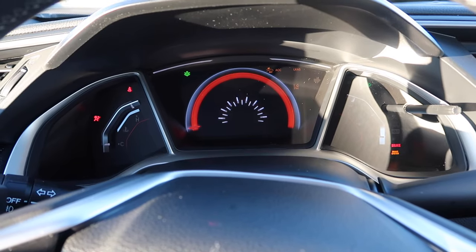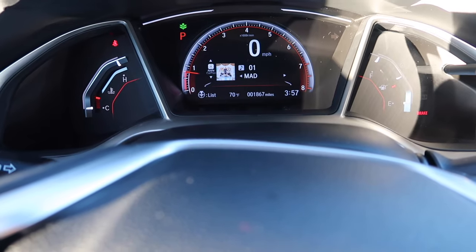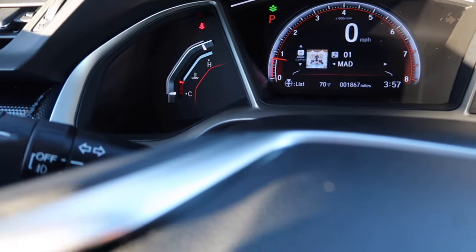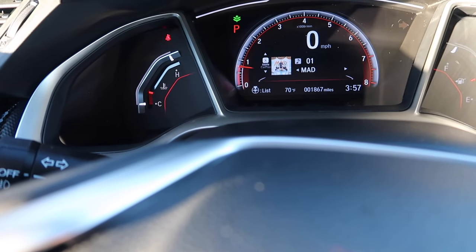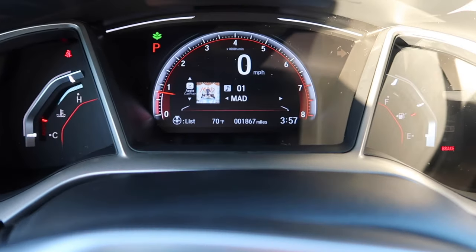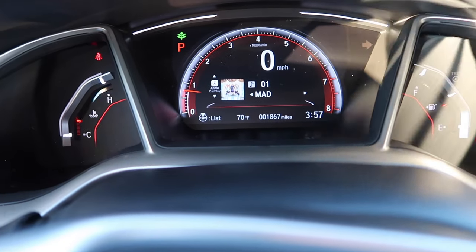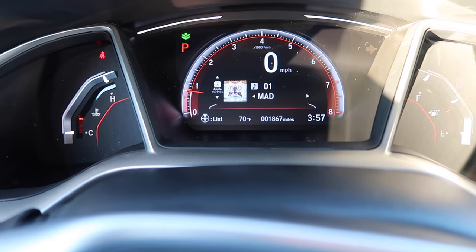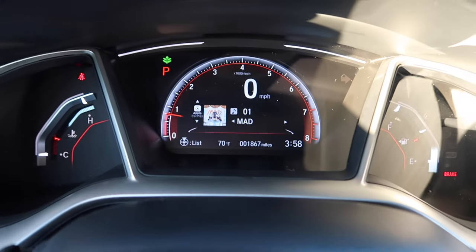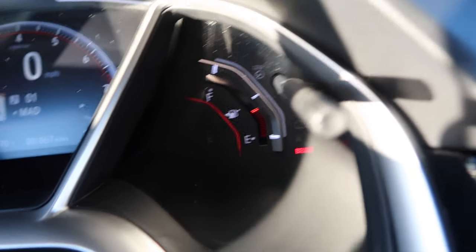This is what it looks like when you turn the car on — it's telling me to put on my seatbelt. Sorry for any dust on the dashboard. The middle portion shows how fast I'm going; it says P because I'm in park. The little green indicator at the top stands for ECON. The guy at the Honda dealership just told me to keep it on, so that's what I did. It also shows how much gas I have.